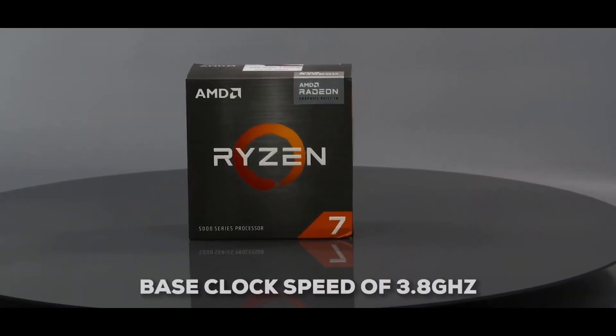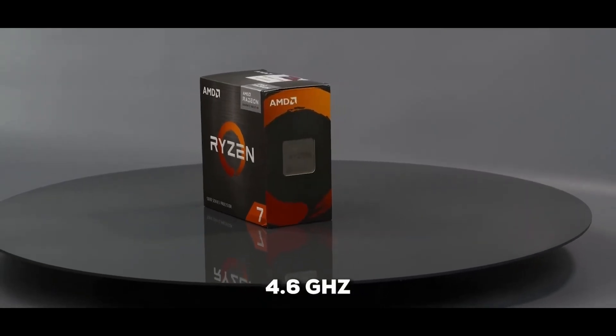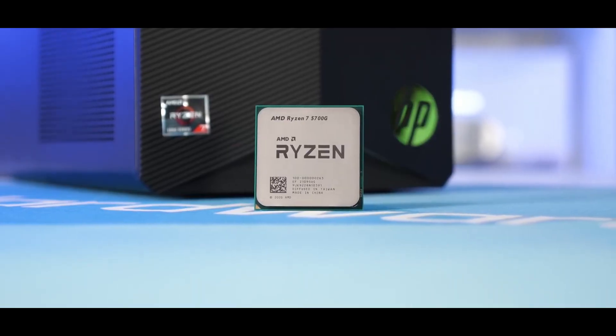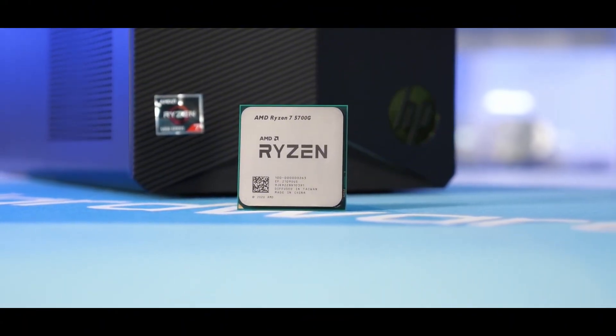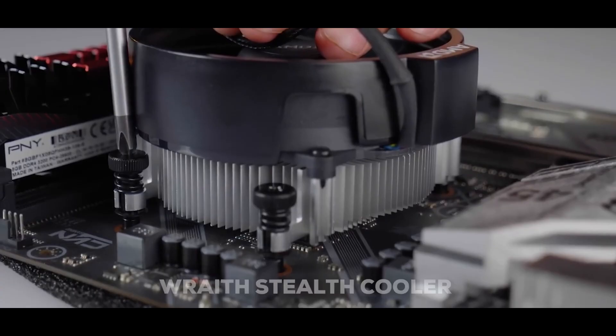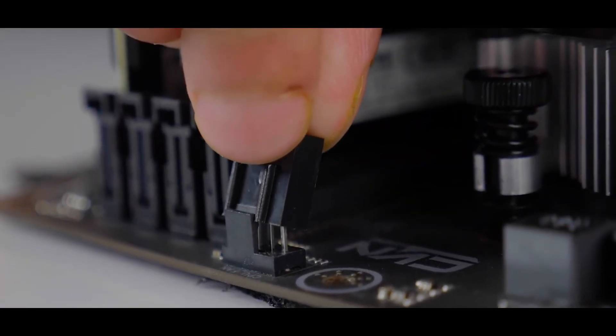Performance-wise, you get a base clock speed of 3.8GHz, boosting up to 4.6GHz when you need that extra oomph. And because it stays under 65-watt TDP, it's super power-efficient as well. AMD even throws in a Wraith Stealth cooler to keep things running nice and cool, so you're good to go from the start.